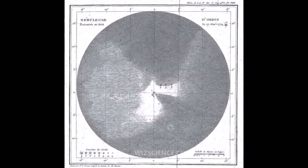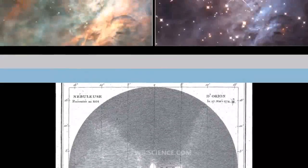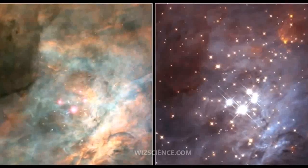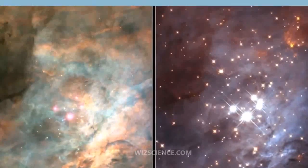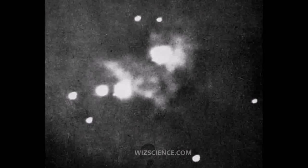The Orion Nebula is one of the most scrutinized and photographed objects in the night sky and is among the most intensely studied celestial features. The Nebula has revealed much about the process of how stars and planetary systems are formed from collapsing clouds of gas and dust.